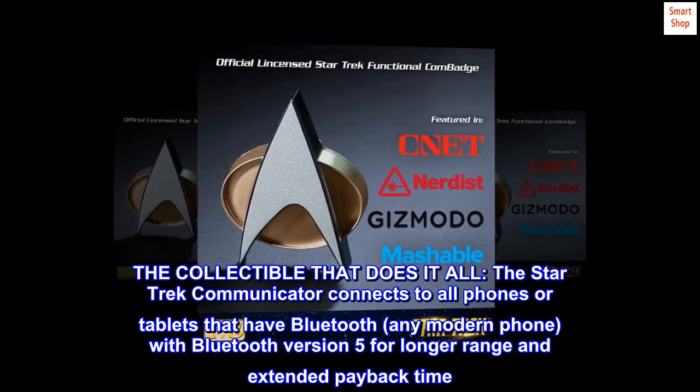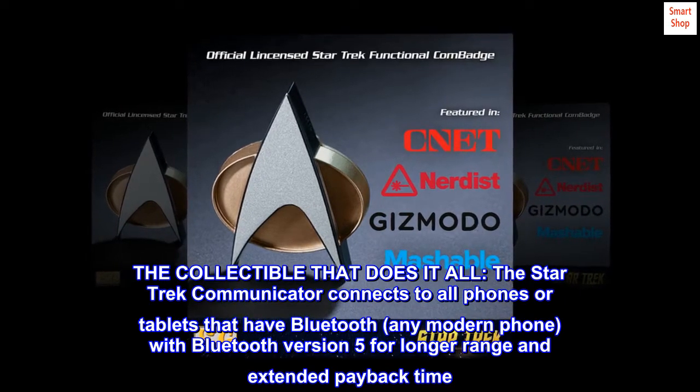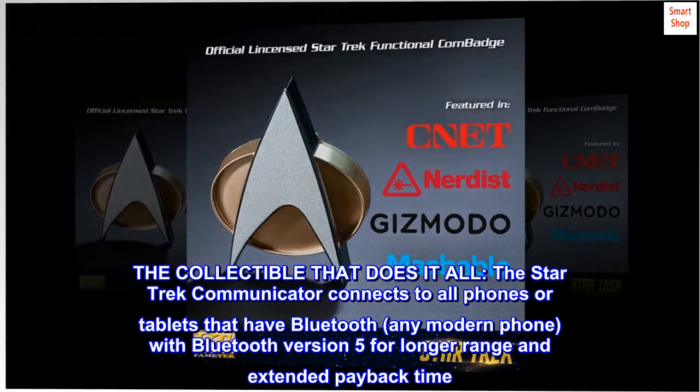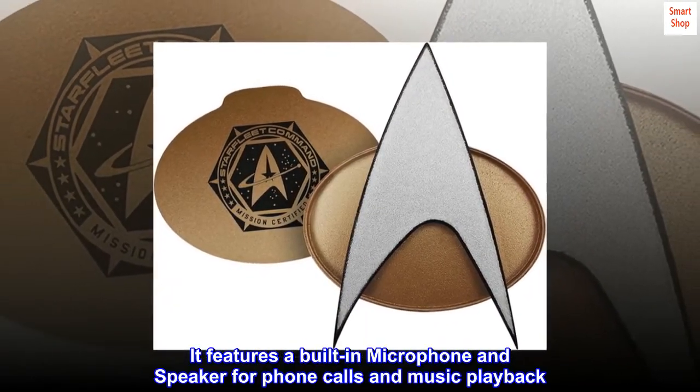The collectible that does it all — the Star Trek Communicator connects to all phones or tablets that have Bluetooth, any modern phone, with Bluetooth version 5 for longer range and extended playback time. It features a built-in microphone and speaker for phone calls and music playback.